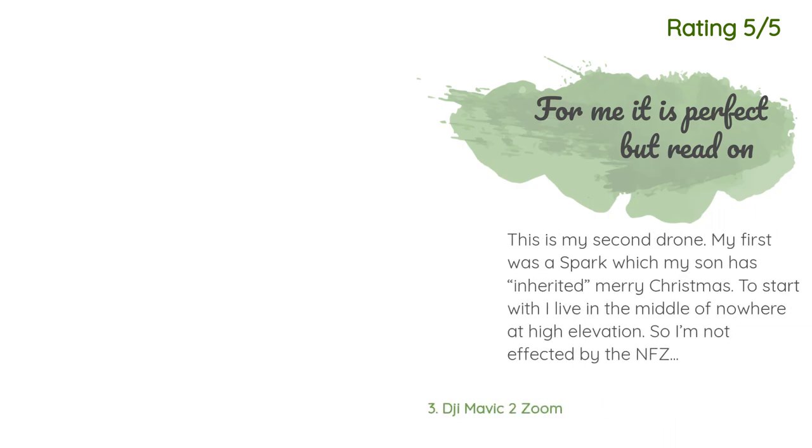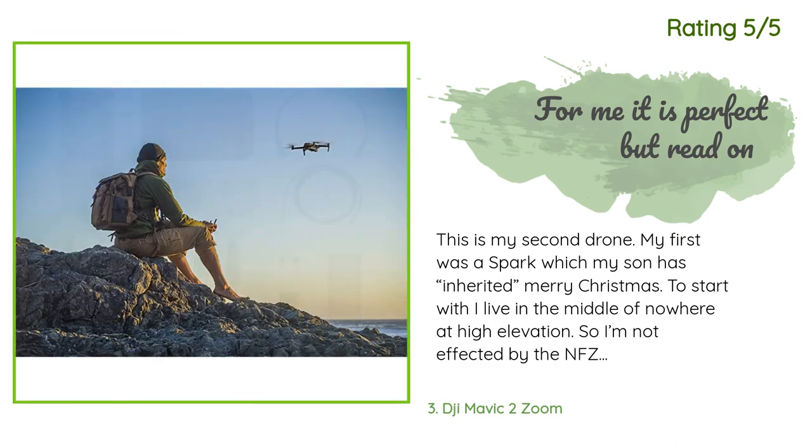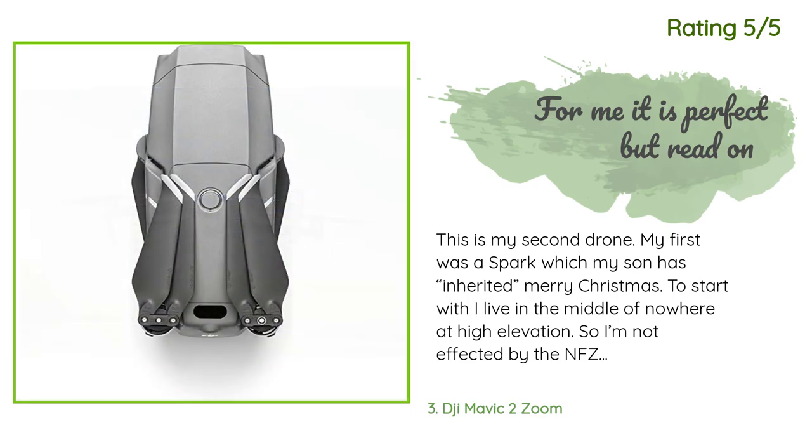Another happy customer said: This is my second drone. My first was a Spark, which my son has inherited — Merry Christmas. I live in the middle of nowhere at high elevation, so I'm not affected by the NFZ zones that have plagued others.